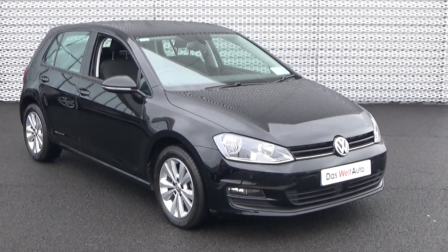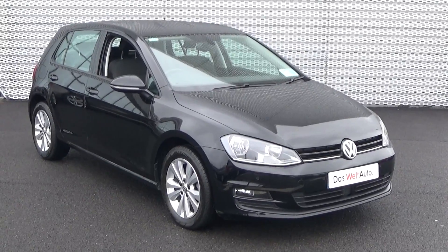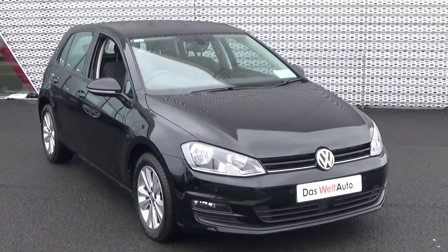Hello and welcome to Connelly's Volkswagen Sligo online sales channel. Thank you for taking the time today to view this stunning 2015 Volkswagen Golf 1.6 TDI 110 brake horsepower.